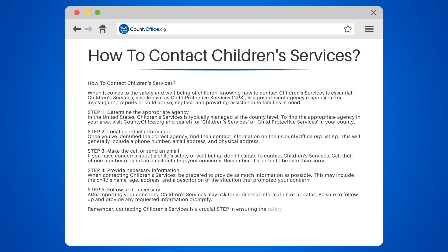Remember, contacting Children's Services is a crucial step in ensuring the safety and well-being of children in need. Don't hesitate to reach out if you have concerns about a child's welfare.